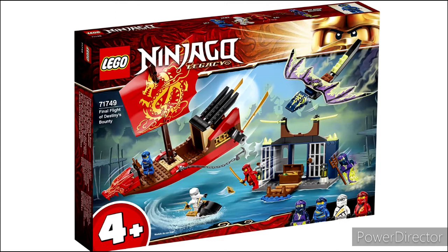Yeah, that's my thoughts on the Ninjago legacy 2021 summer sets. Until next time — laters!